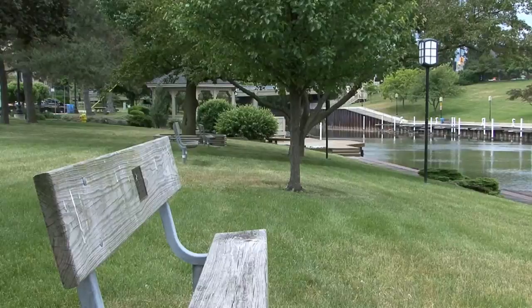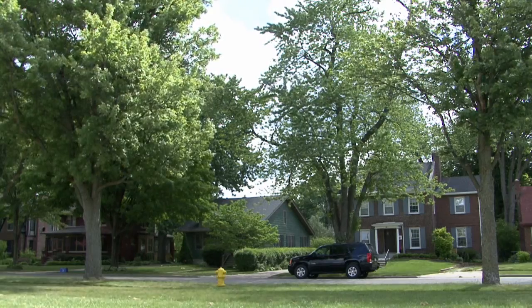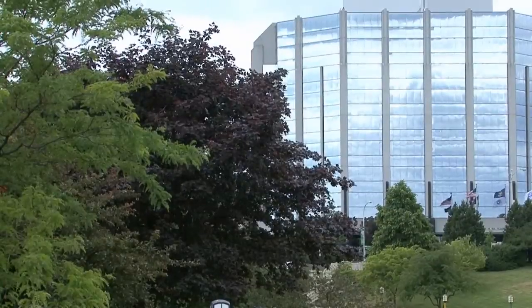We also learned some of the importance of trees, what kinds of trees are looked for in a Tree City, and how Mount Clemens won this year's Tree City. The more diversified it is, the better.